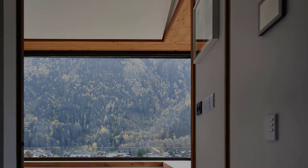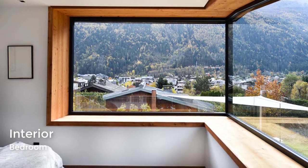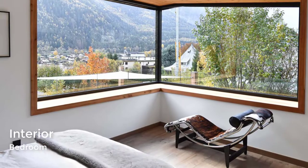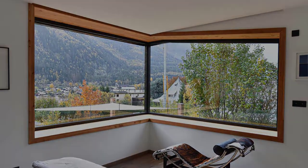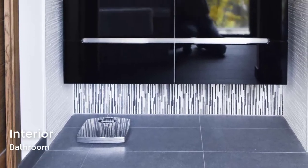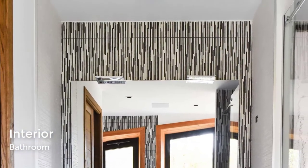In one of the bedrooms, large picture windows have been used to create a corner window, while the window ledge acts as a bench for relaxing. In one of the bathrooms, there's an accent wall with a vertical design.